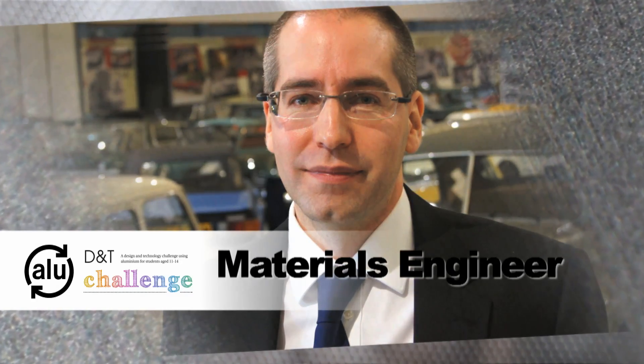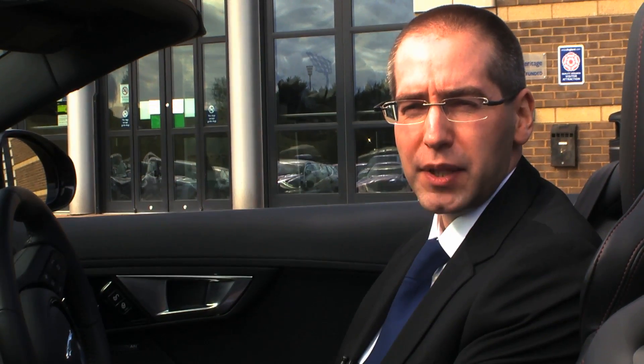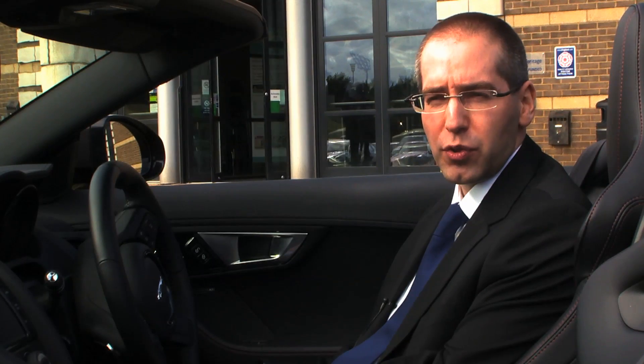My name is Adrian Taucher. I work in Materials Engineering and I'm group leader for sustainable aluminium strategies. Materials Engineering is a department that sees the introduction of innovative new materials into the vehicles from concept all the way through to production.